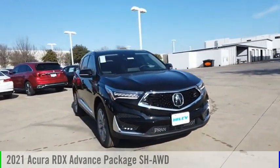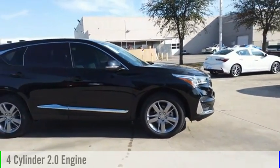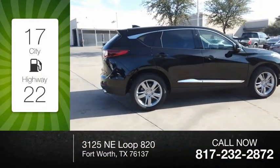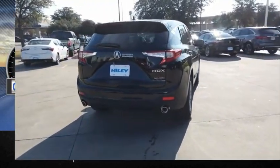We are pleased to show you the 2021 RDX. This vehicle is powered by an all-wheel drive, four-cylinder, 2.0-liter engine. Great fuel efficiency saves you money by requiring fewer trips to the gas station. This vehicle has less than 100 miles.